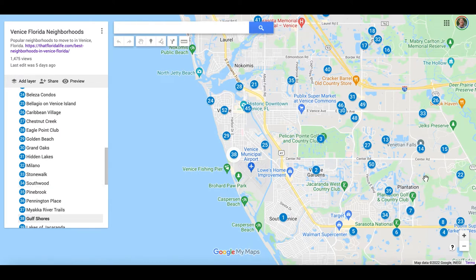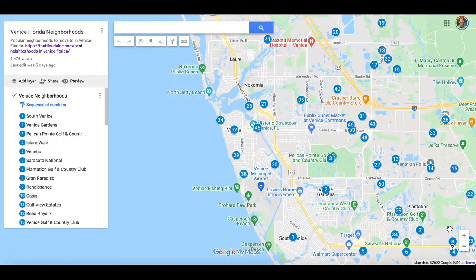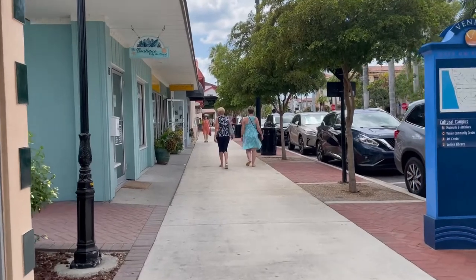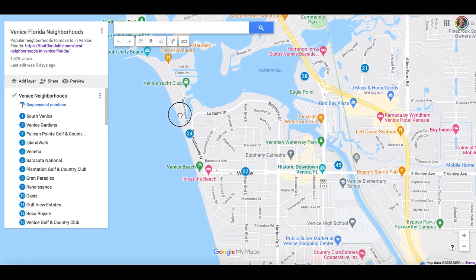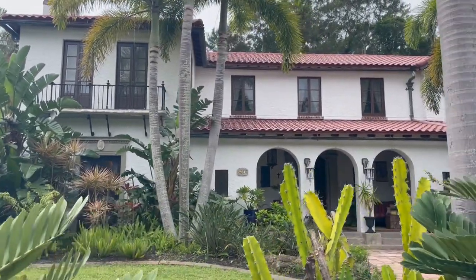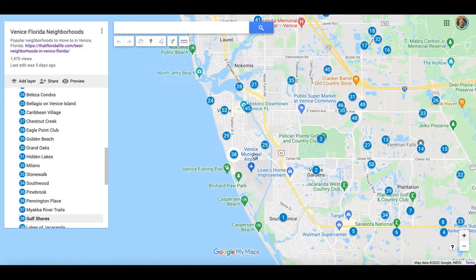There are many great neighborhoods around Venice at varying price points and styles. Living on the island is highly sought after because of the lifestyle — you can easily walk, ride your bike, or golf cart to many shops, restaurants, and multiple beaches. This is where you'll find a number of the historic homes and neighborhoods without deed restrictions. However, living on the island is definitely more expensive.